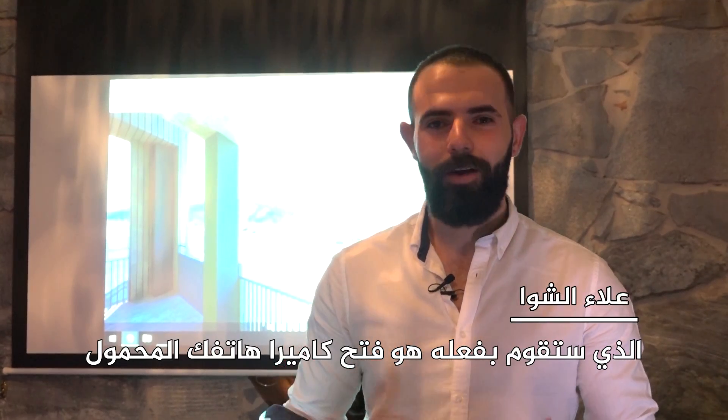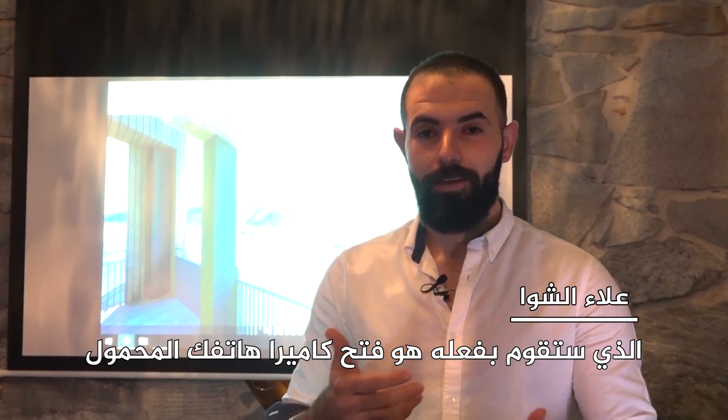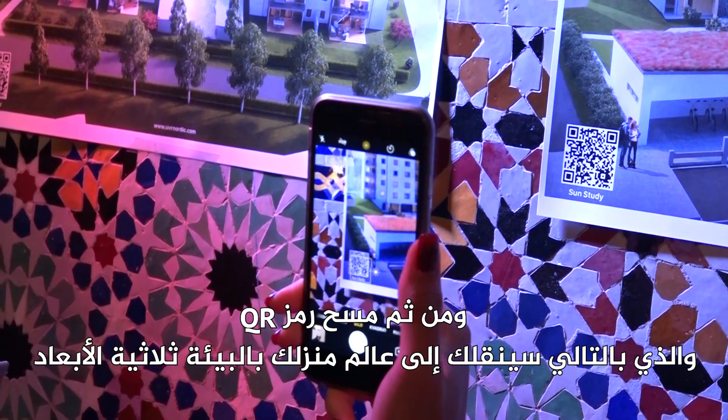You grab your phone, open the camera, scan the QR code, and you are inside your building.